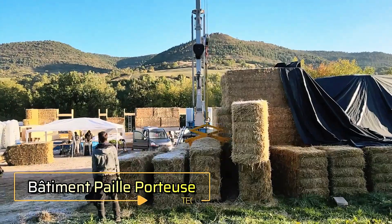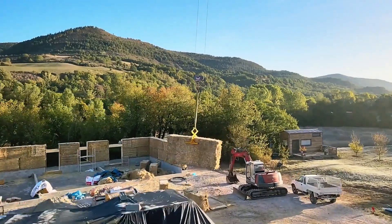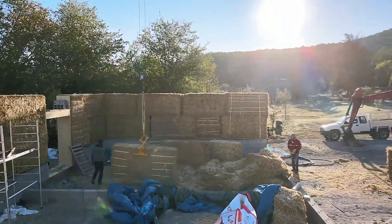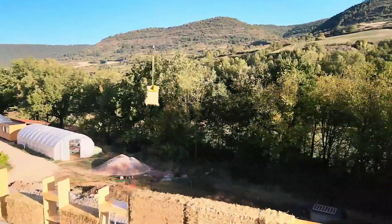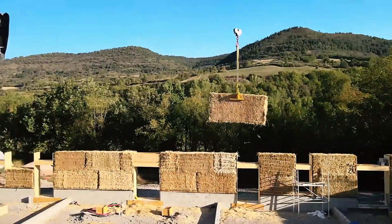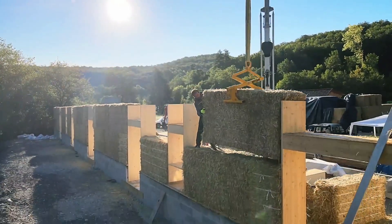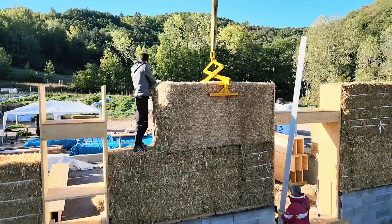Bâtiment paille porteuse is an innovative and sustainable construction method where the entire load-bearing structure is made from straw bales. Unlike conventional building techniques that rely on wooden or steel frames, this approach uses tightly compacted straw bales to support the weight of the roof and upper floors. The straw acts as both the structural framework and an excellent insulator, offering natural protection against temperature fluctuations.